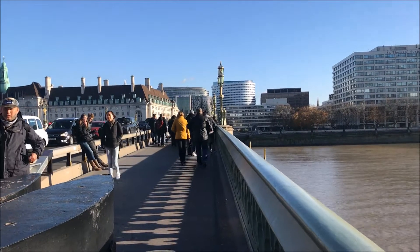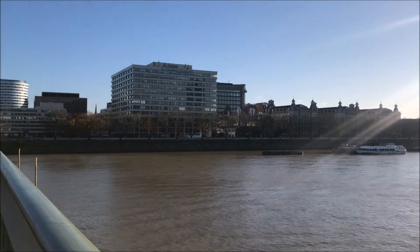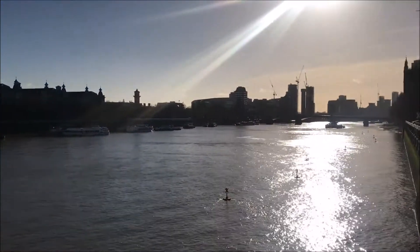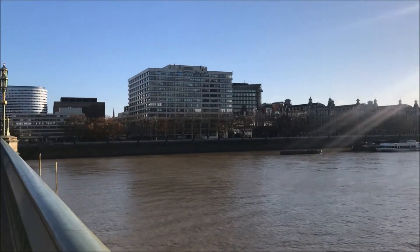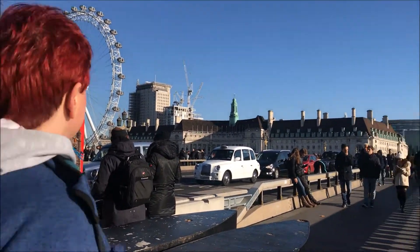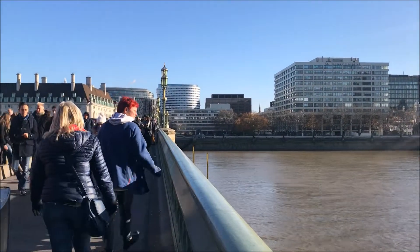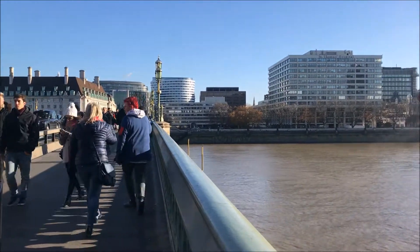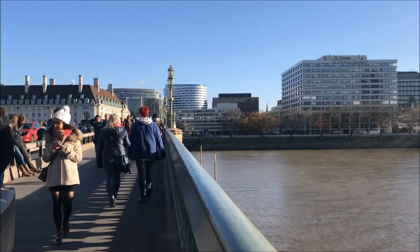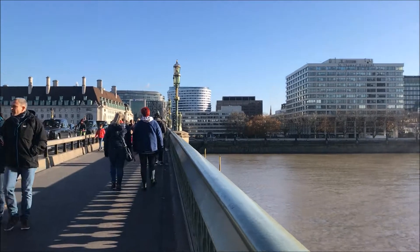We are right now at Westminster Bridge. Here at Westminster Bridge you'll have a very good view of the River Thames, and that's St. Thomas Hospital over there. On that side is the London Eye, and this bridge is a place that has very good access to the New Year's Eve celebration, as well as on the banks.